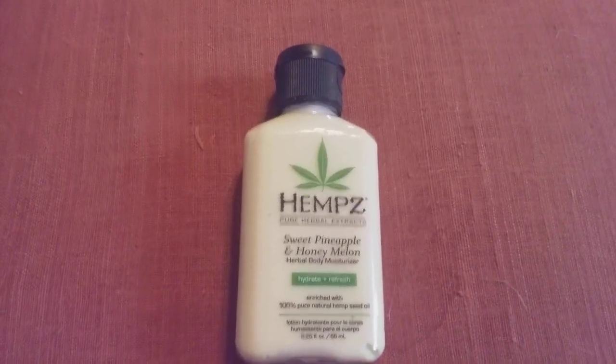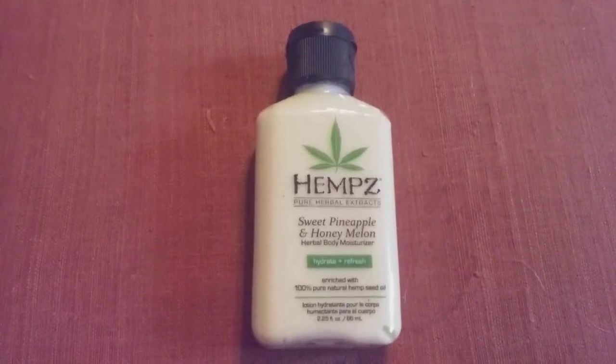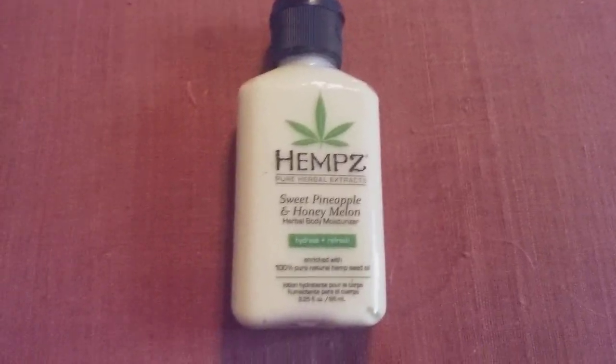If you get the chance to redeem your points from Ipsy and you're an Ipsy member, give this a try. I really think you'll really enjoy it. Thank you.